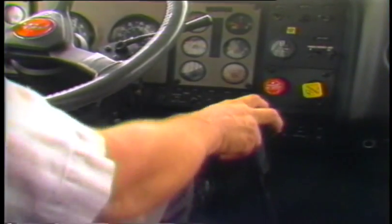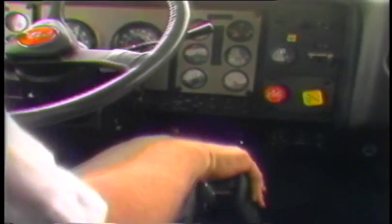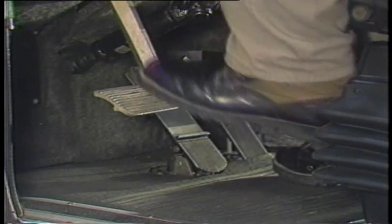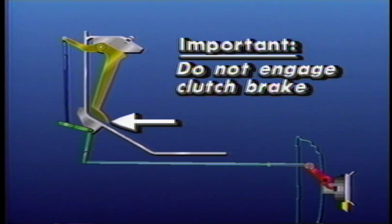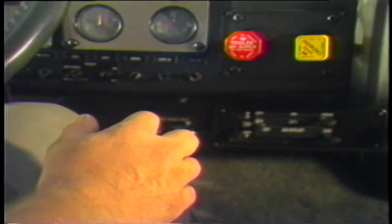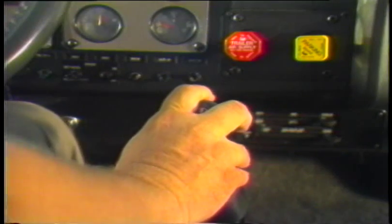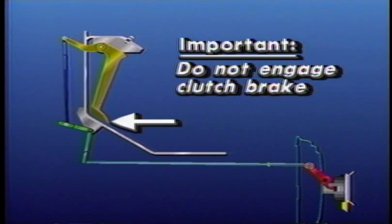As you move through the gears, be sure to always double clutch. This technique is very important to the life of your drivetrain components. Here's the prescribed double clutch procedure: Depress your clutch pedal when you're ready to move to the next gear — be careful not to press the clutch pedal all the way to the floor, or you will engage the clutch brake. With the clutch pedal depressed, shift into neutral and release the clutch pedal. This will allow the engine RPM to drop, matching the engine and drivetrain RPMs. Depress the clutch pedal again and shift into the next highest gear. Release the clutch pedal and accelerate. Remember not to press the clutch pedal to the floor, or you will engage the clutch brake.